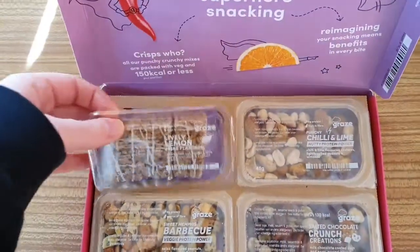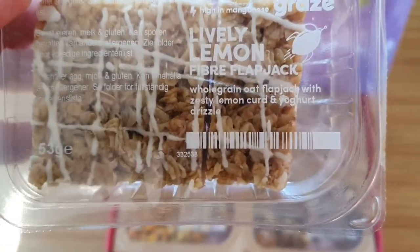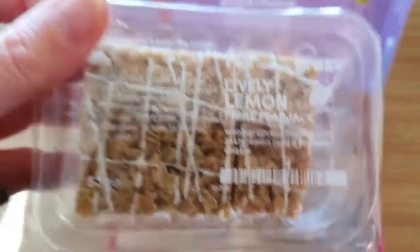Okay so this time I've got lively lemon fiber flapjack — whole grain oat flapjack with zesty lemon curd and yogurt drizzle. Yummy!